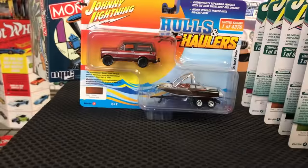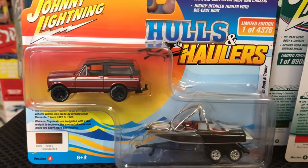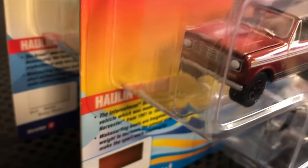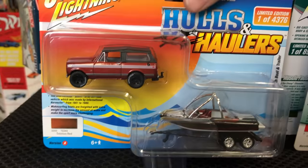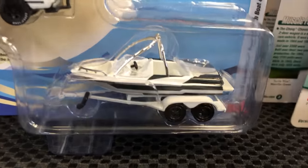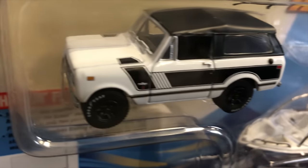Third is the 1979 International Scout 2, again with the speedboat. First variation is in burgundy red with a black top and white striping along the side, and that white interior on the boat looks awesome. Version B is more monochromatic — white trailer, black and white boat, and black and white International. A really cool one.